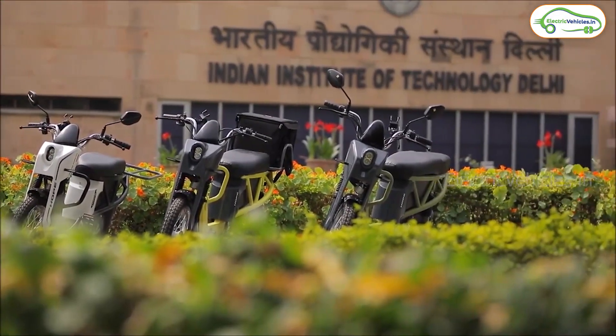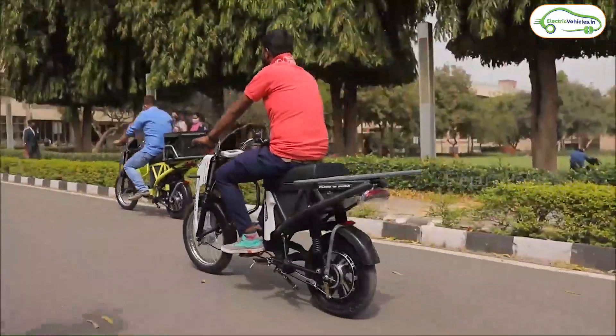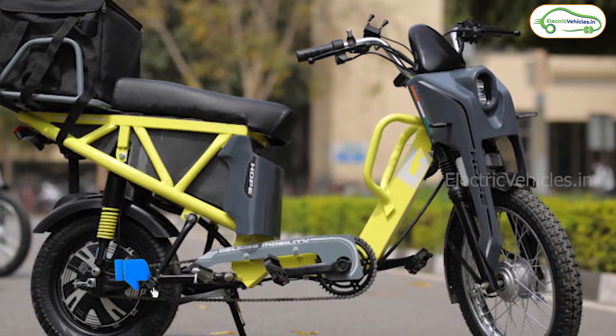Coming to the electric scooter specs, the Hope electric scooter is a no license, no registration vehicle which can run with a top speed of 25 kilometers per hour, whereas the braking system is front and rear drum brakes.